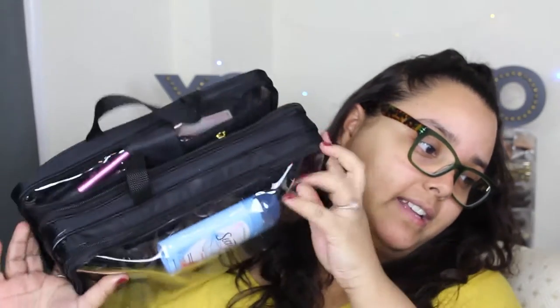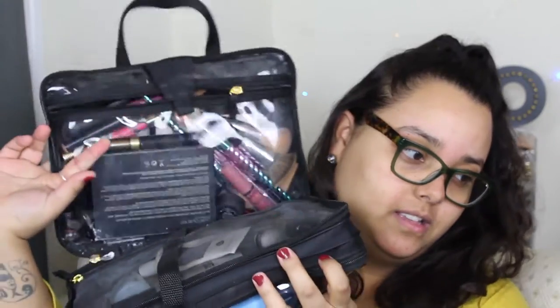Today I wanted to go ahead and go through what is in my travel bag. I've seen in the past people have done this — not so much recently. This is probably like old-school YouTube when they used to do like the 'what's in my purse' or 'what's in my travel bag' type videos. I just wanted to go ahead and do that.